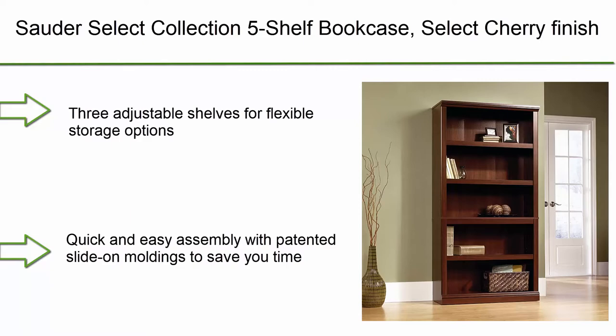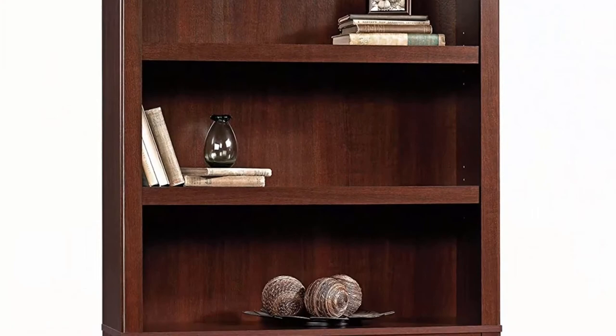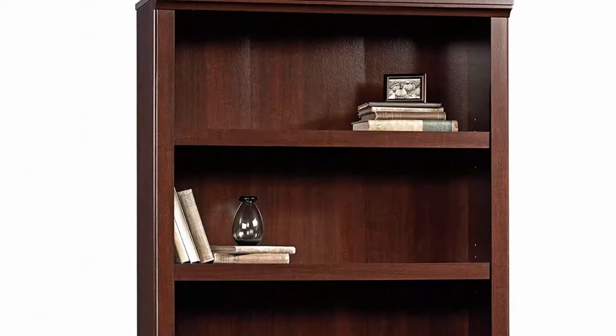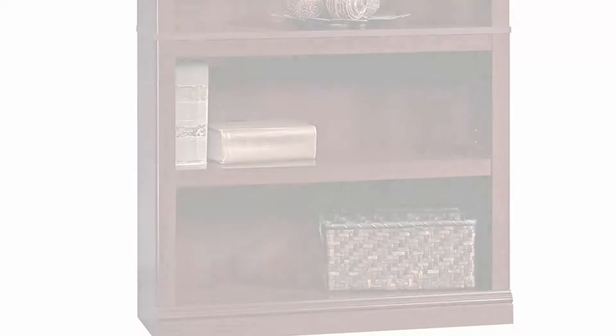Top 10: Sauder Select Collection 5-shelf bookcase in select cherry finish. Features three adjustable shelves for flexible storage options and quick and easy assembly with patented slide-on moldings. Engineered wood construction with assembled dimensions L 35.276 x W 13.228 x H 69.764. Five open storage shelves, finished on all sides for versatile placement anywhere in your home.